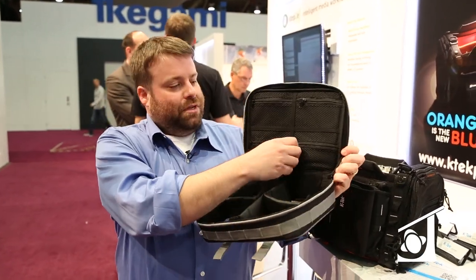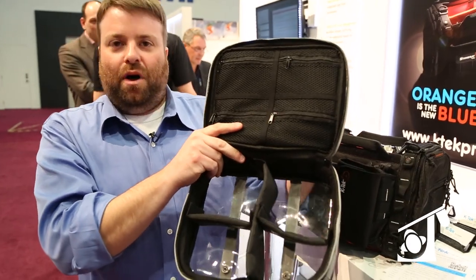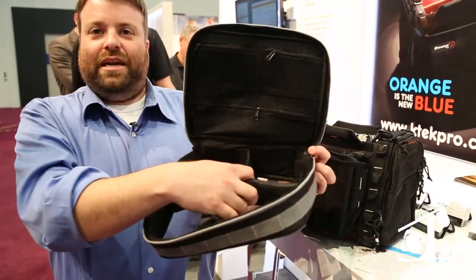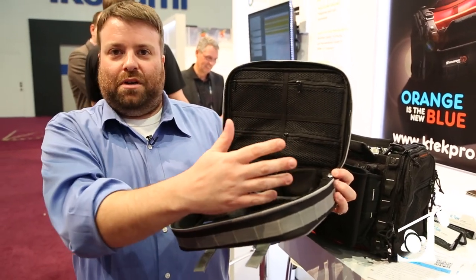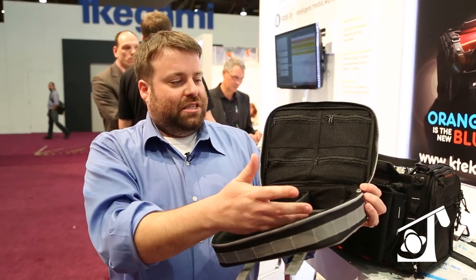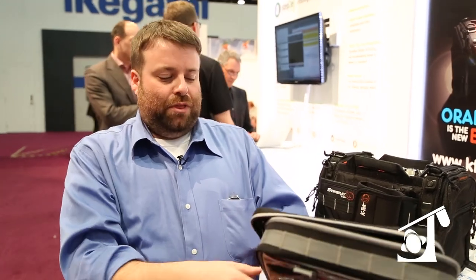all you need to do is look on the inside and see what you have in there. We also have mesh pouches up here to hold small stuff, and these padded dividers can come out in case you want to put bigger receivers, transmitters, lavs and lav cases. So it's really a universal thing.